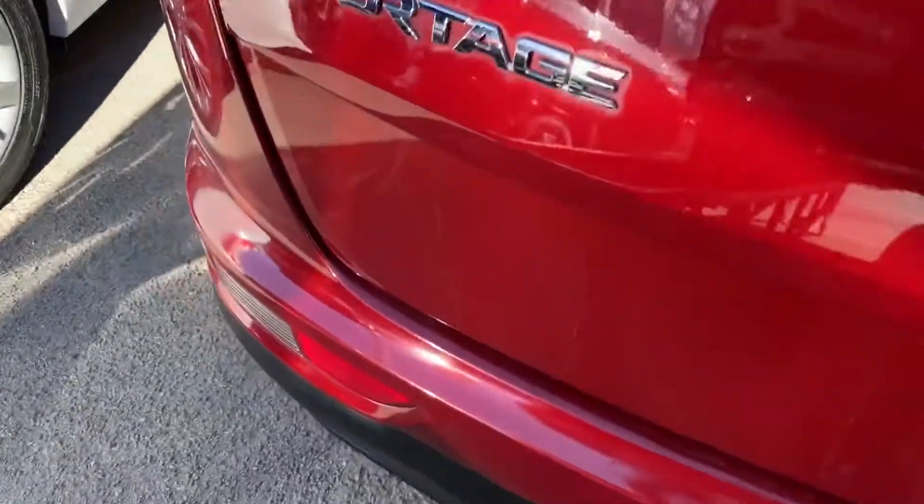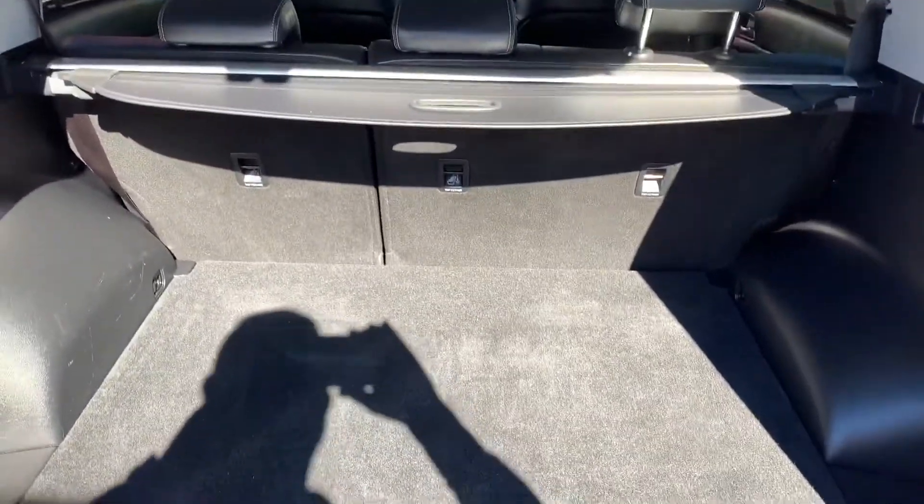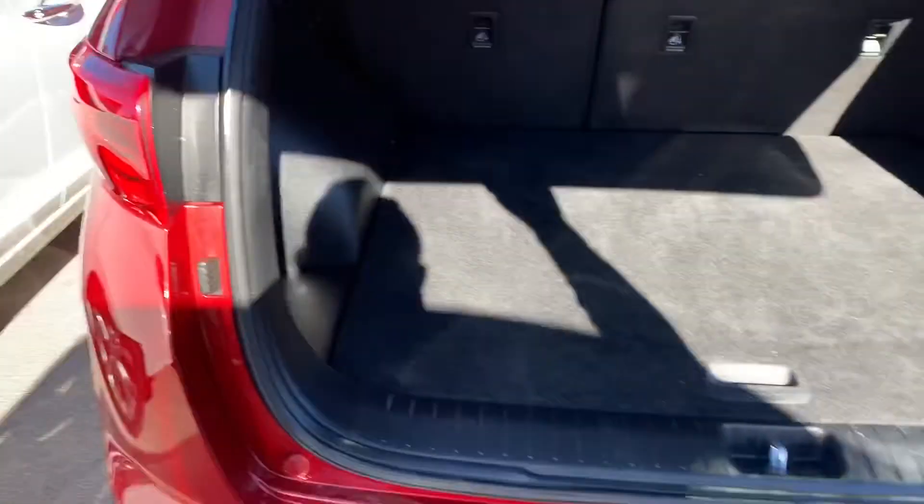And just looking in the back here, lovely big boot space and in really good nick. So once again guys, it's Izzy at Stillwell Kia. Thanks for your time today and I hope to see you soon.